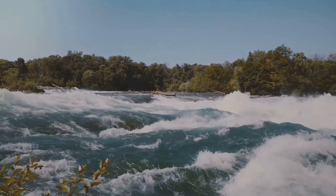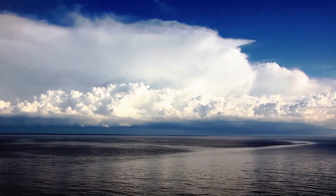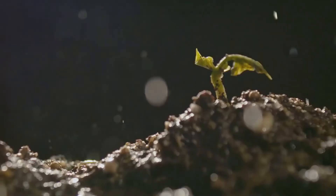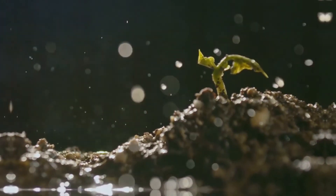The hydrosphere is constantly in motion. Water evaporates, forms clouds, and falls back to Earth as precipitation. This continuous water cycle is essential for life.